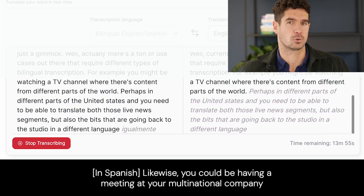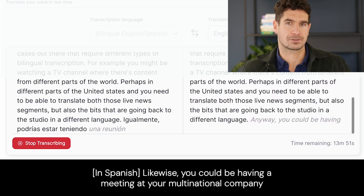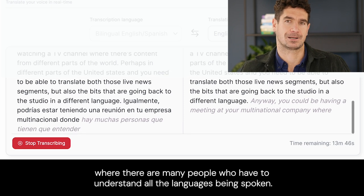Igualmente, podrías estar teniendo una reunión en tu empresa multinacional, donde hay muchas personas que tienen que entender todos los idiomas que se están hablando.